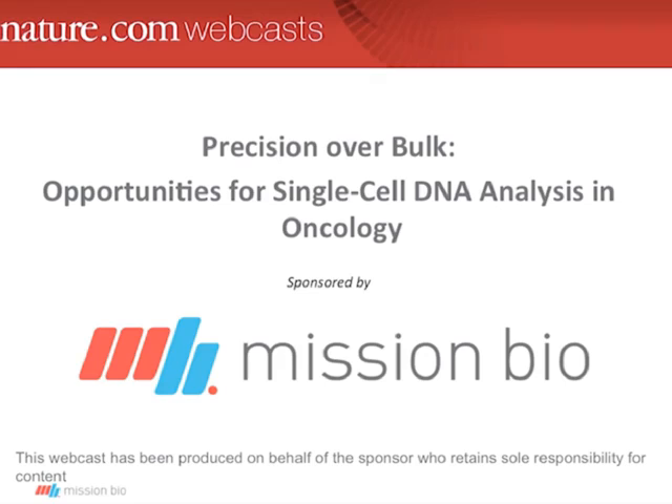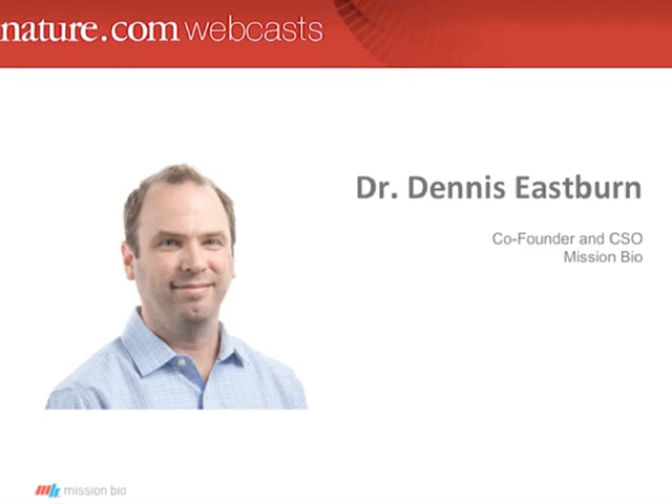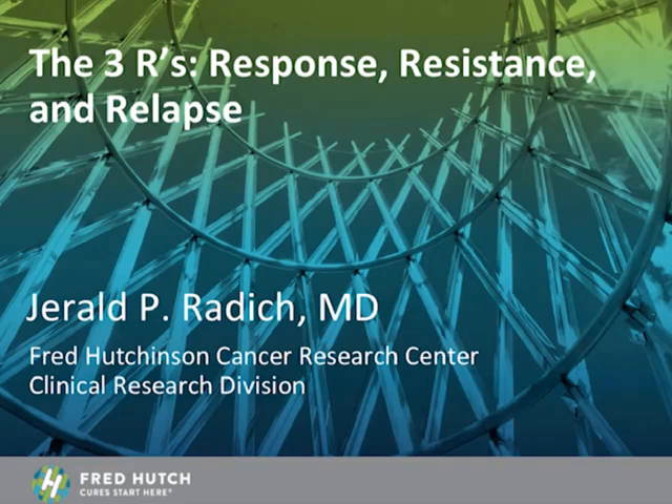Hello and welcome to this Nature.com custom webcast titled Precision Over Bulk: Opportunities for Single-Cell DNA Analysis in Oncology. My name is Jason Carpin and I will be your moderator. Today's webcast is sponsored by Mission Bio. We'll begin with presentations from three speakers: Dr. Gerald Radich of the Fred Hutchinson Cancer Research Centre, Dr. Dennis Eastburn of Mission Bio, and Dr. Koichi Takahashi of the MD Anderson Cancer Centre, followed by a Q&A session.